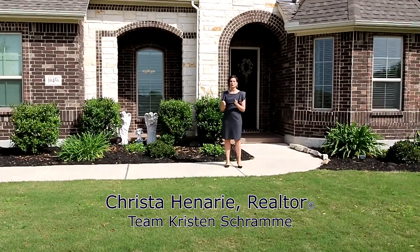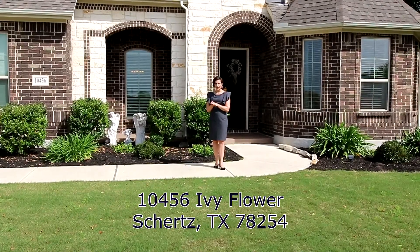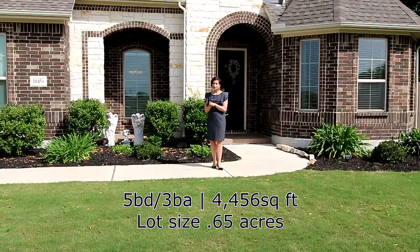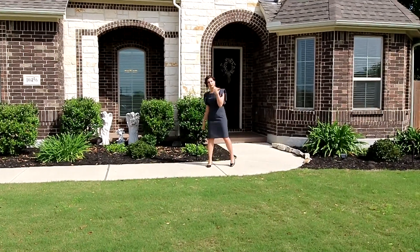Hi, this is Krista Henry with Team Kristin Schramm. We're here today at 10456 Ivy Flower in Schertz, Texas, a close commute to Randolph Air Force Base and 35. This home is an entertainer's dream. Come on inside, let's take a look.